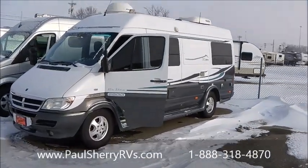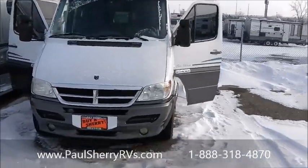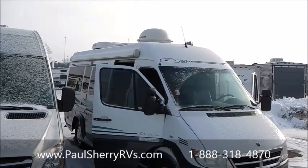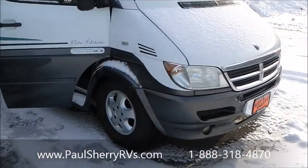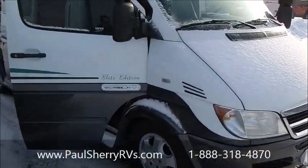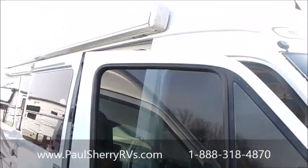It has 116,000 miles. It is on a Dodge Sprinter chassis, and as I pan around it, you can see it has a Kingdome satellite. It's running right now. It is fully loaded — generator, awning.